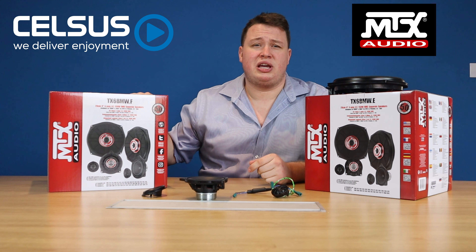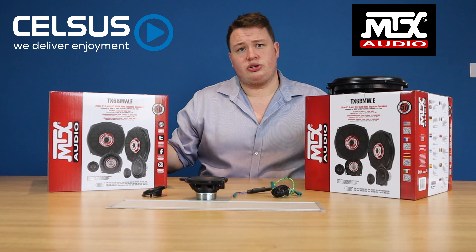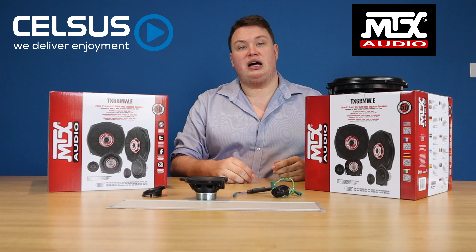Hi, it's Matt at Celsius, going to be running through the MTX BMW Direct Fit Solutions. So they come in two options, so check the application list that's available online.